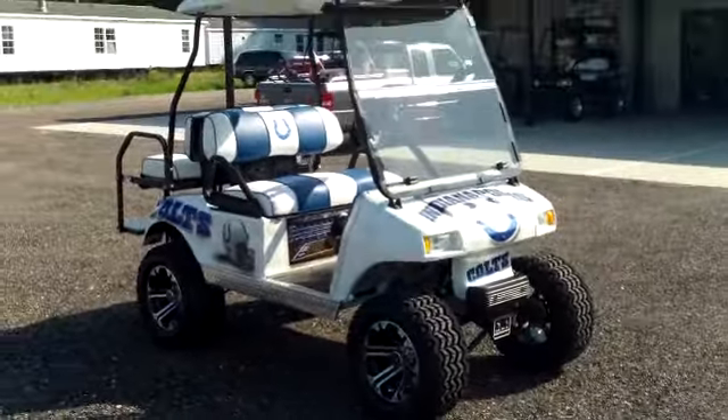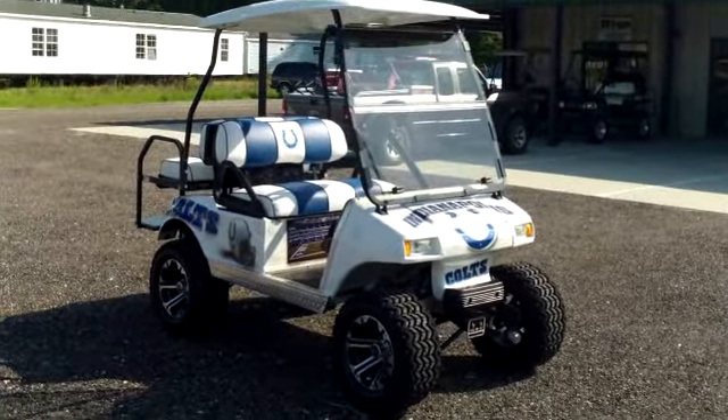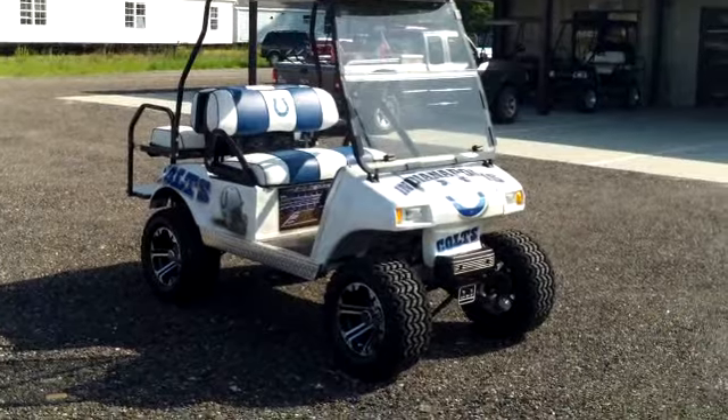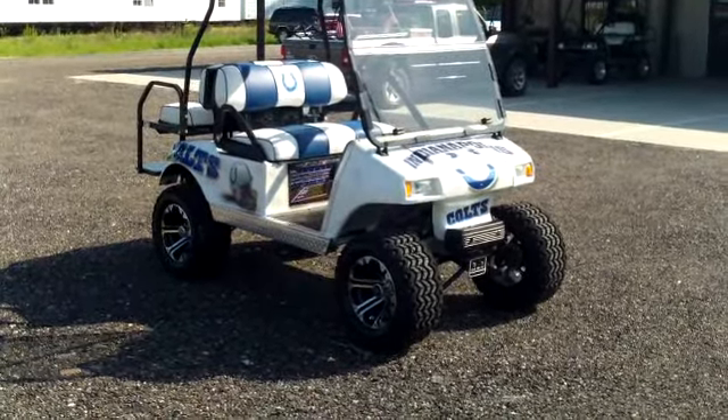If you have an interest in a custom golf cart, I encourage you to call and speak with Vince. Tell him what you're looking for and he can give you a price. They do fantastic work here. The number to call is 843-665-5689.